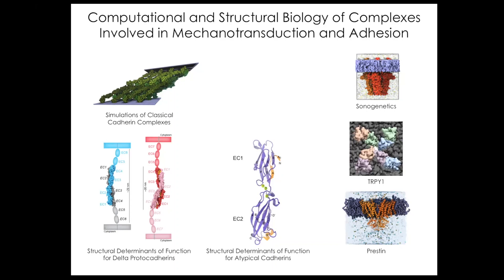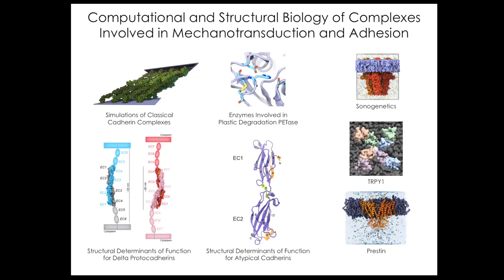We have also started to work with Prestin and TRPY1 in collaboration with Vera, Moise, and Coavell. We collaborate with Shurek Kalasani at the Salk Institute on designing proteins for optogenetics. In all these projects, we are trying to understand the structural determinants of function in mechanotransduction and adhesion. We also work on enzymes involved in plastic degradation, like PETase. I only have 50 minutes, so I will focus only on the molecular machinery of hearing.